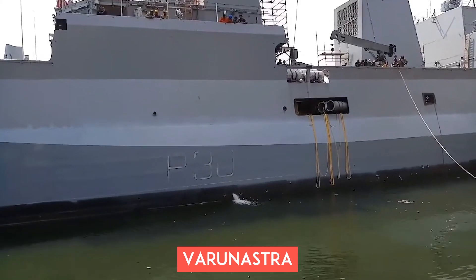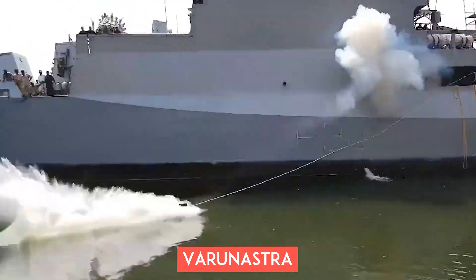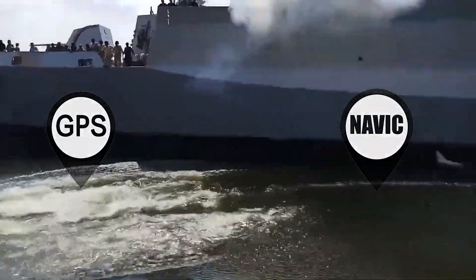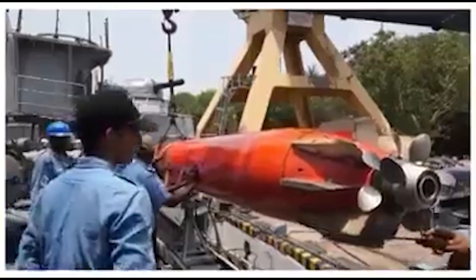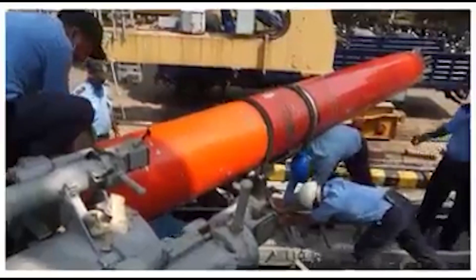India has its own indigenously built heavyweight torpedo. It is the only torpedo in the world that has a GPS-based locating aid. The use of GPS-based locating technology in a torpedo like the Varanastra is game-changing.